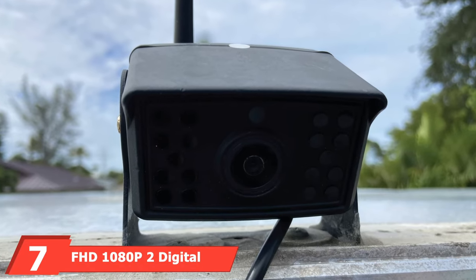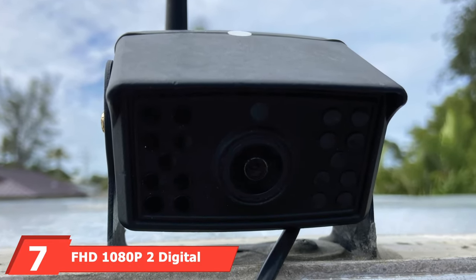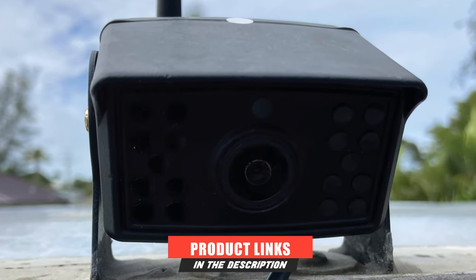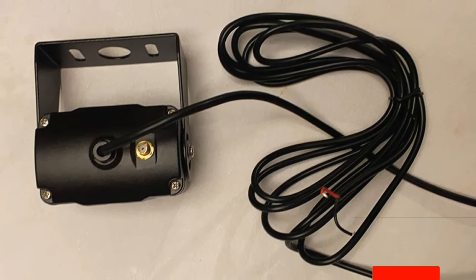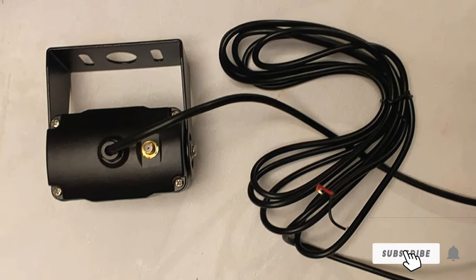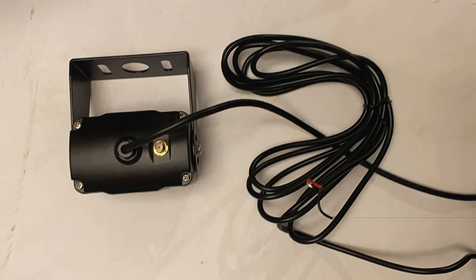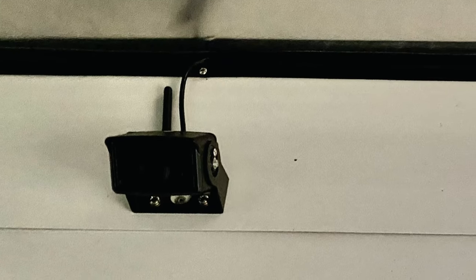Moving on to number 7, the FHD 1080p Digital Wireless Backup Camera. With a unique dual antenna design and the latest digital signal chip, this wireless backup camera can send 1080p video to the display via a stronger signal. The signal can reach 300 feet in open areas and 108 feet in vehicles. With the latest sealing technology, the wireless backup camera is IP69 waterproof.